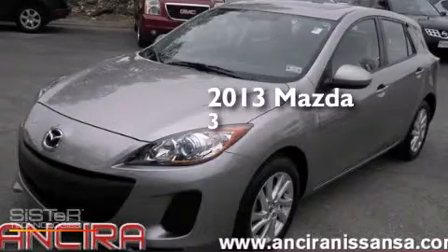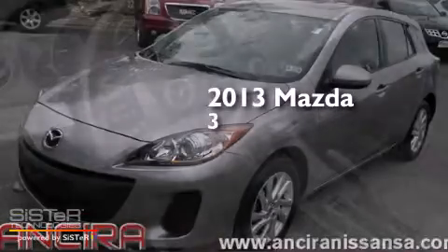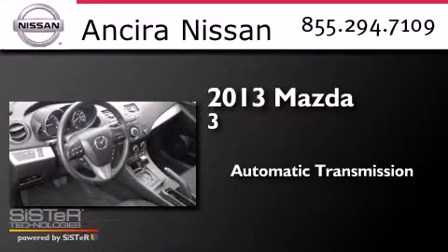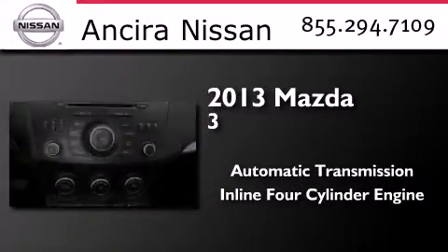This is a 2013 Mazda 3. This compact has an automatic transmission and an inline four-cylinder engine.